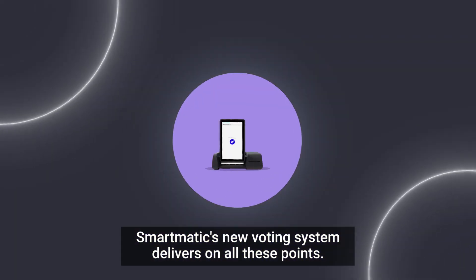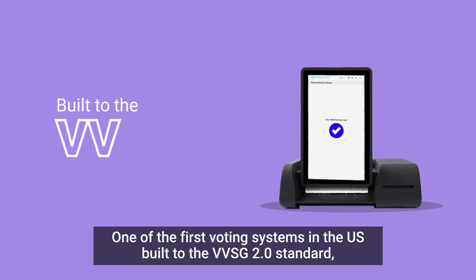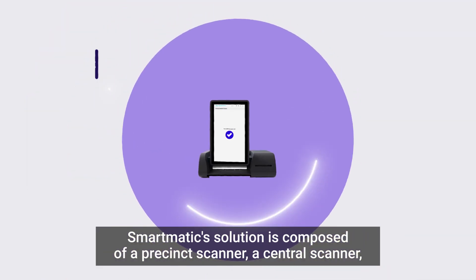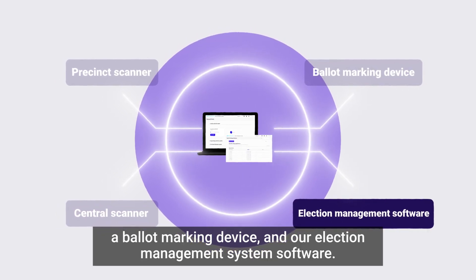Smartmatic's new voting system delivers on all these points. One of the first voting systems in the U.S. built to the VVSG 2.0 standard, Smartmatic's solution is composed of a precinct scanner, a central scanner, a ballot marking device, and our election management system software.